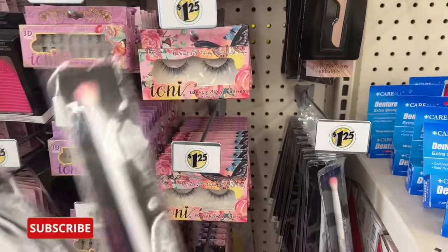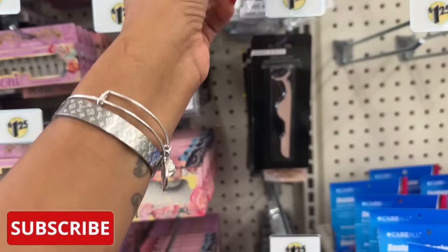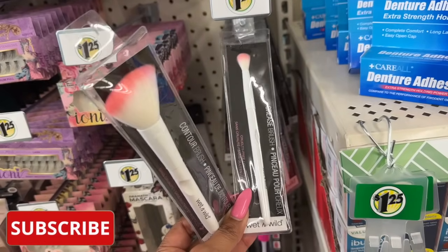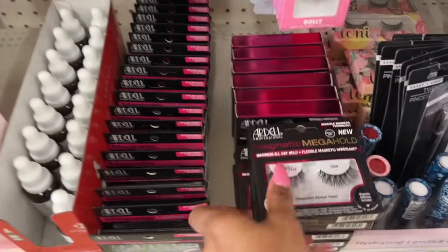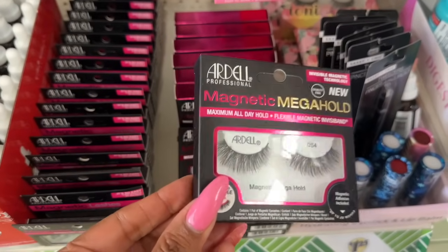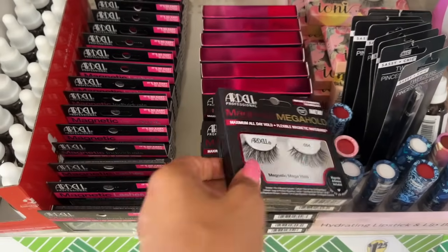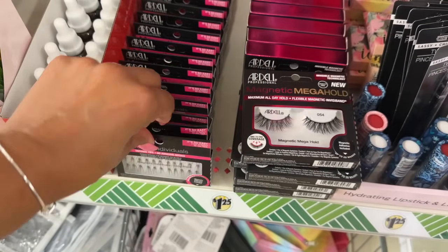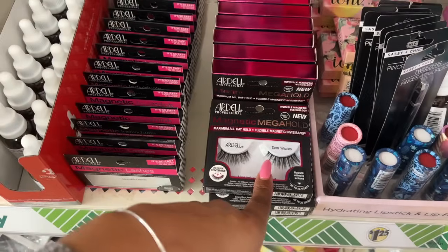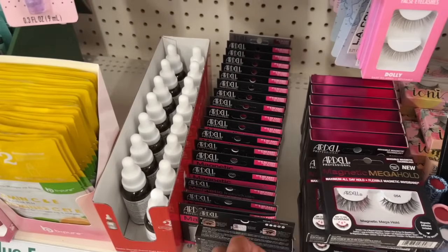A couple of restocks I'm noticing are the Wet and Wild crease brush and the contour brush — they've had these in the past and they're back. They also have quite a bit of the Ardell magnetic lashes Mega Hold. I love that the band is not as thick on these, and they come with glue. They also have individuals in a variety of sizes, and they have the Demi Wispies — those are pretty.